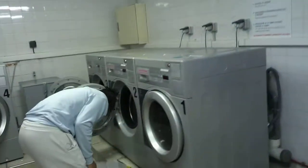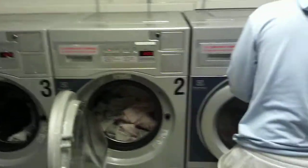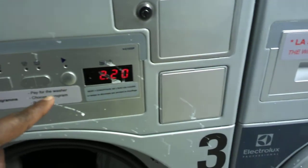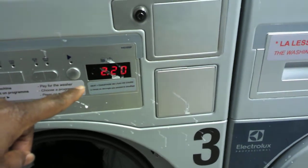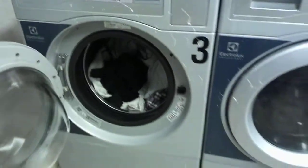You don't need to bring soap — everything is already inside the machine. Take note: it says 2.20, meaning you have to pay two euros and twenty cents before you can use the machine. So it's not for free.